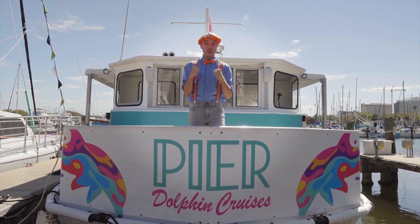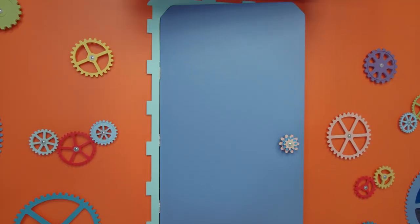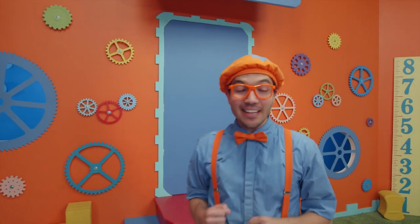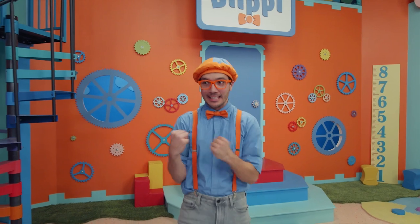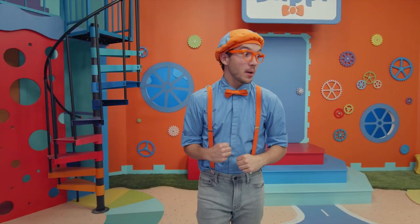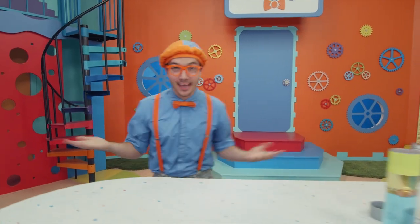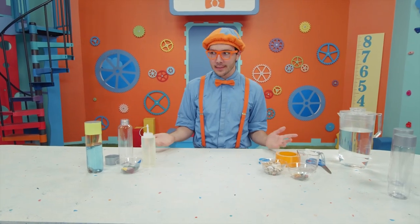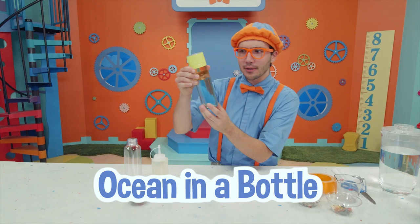It was so much fun! And now it's time for a Blippi's Lab. Today we're going to make an ocean in a bottle!